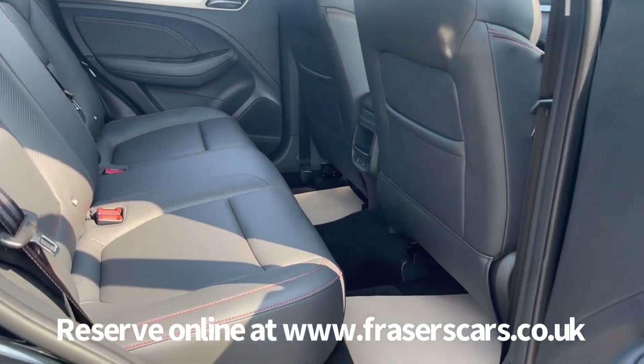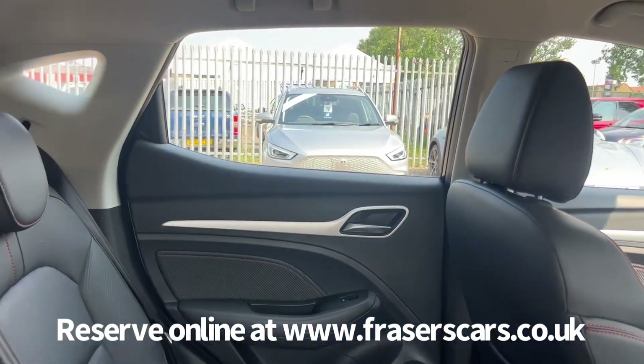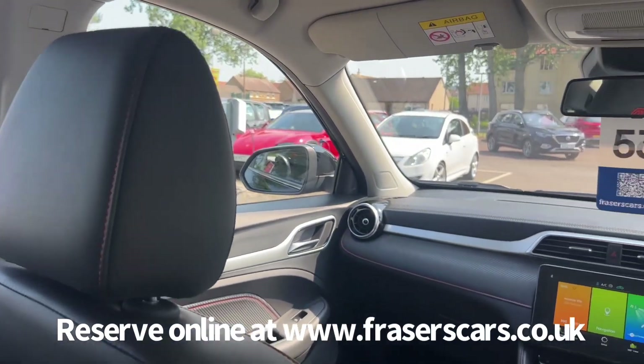A proper carpet mat set is also fitted with this car. In the back there are three three-point seat belts and the outer rear seats have ISOFIX child seat preparation.